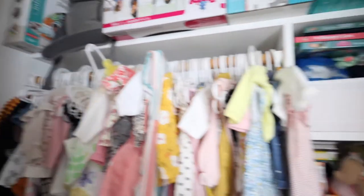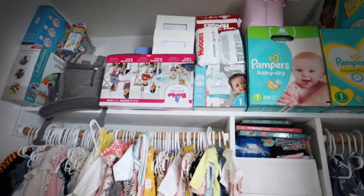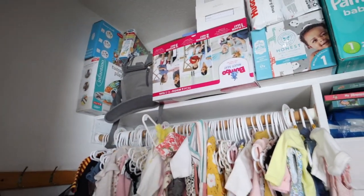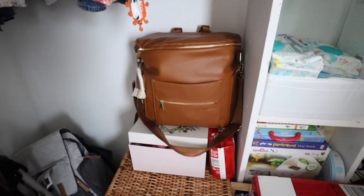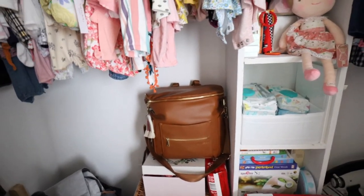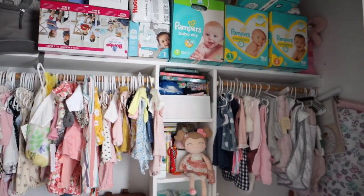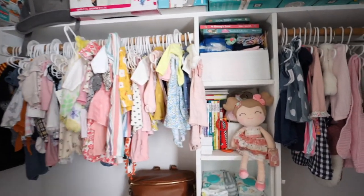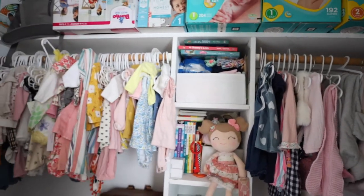The closet has all her hanging clothes — dresses and such — labeled from zero-to-three months all the way up to a year, and then bigger sizes past the year. We also keep all her diapers in here, her Bumbo seat for when she starts eating and sitting up, and another diaper bag — my main one that I use daily and may have used for the hospital. There are also some more books that didn't fit on the shelf.